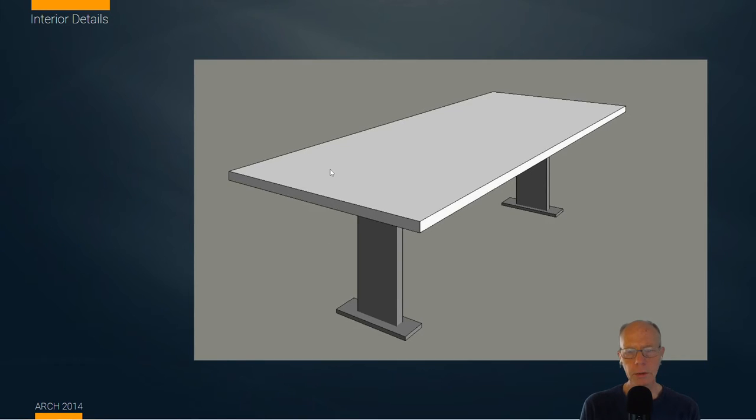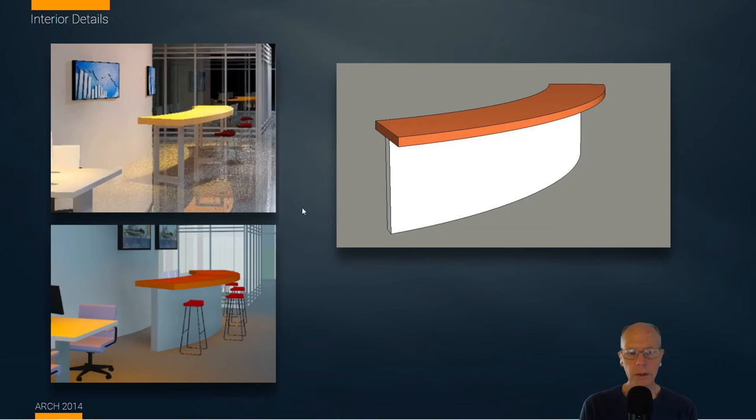We're also going to produce a custom counter surface to work on. This is really important on interior arrangements, because if you're working with standard size countertops, many times they just won't work for you. It's really common to make custom counter surfaces, maybe to have multiple people working at them. Later on, you can substitute them for off-the-shelf products. Many times it's better to start with what you absolutely need, then back-source and make decisions on whether you can find something in the marketplace.